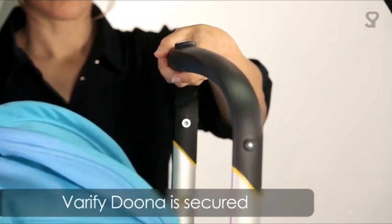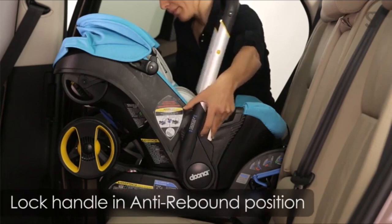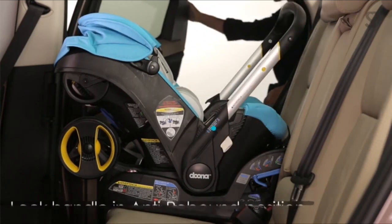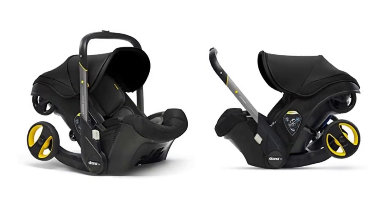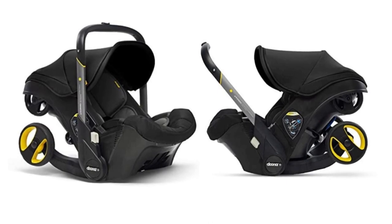The Duna car seat fabric is removable and washable, featuring baby-safe materials and breathable textiles including bamboo and memory foam. This car seat and latch base is FAA aircraft approved for travel. Combine it with the Duna travel bag, sold separately, for a seamless travel experience.